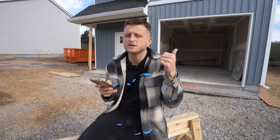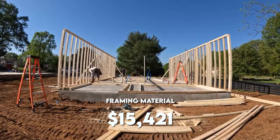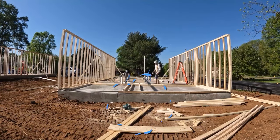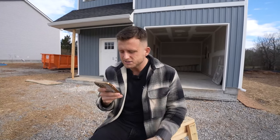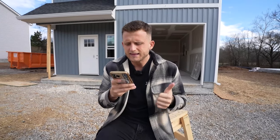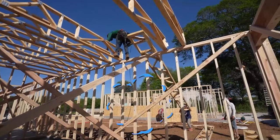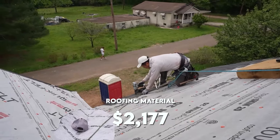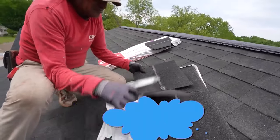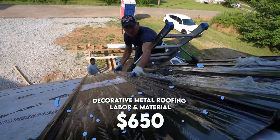Jumping into framing: all the framing material needed for the entire two-story house with open web trusses cost us $15,421. Framing labor to get the house completely framed up was $12,850. The roofing material — shingles, Omniroll, and everything — was $2,177. Roofing labor was $2,262. And then the decorative roof on the front was another $650 for labor and material.